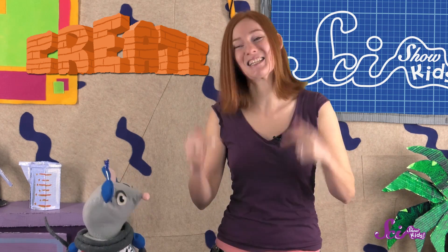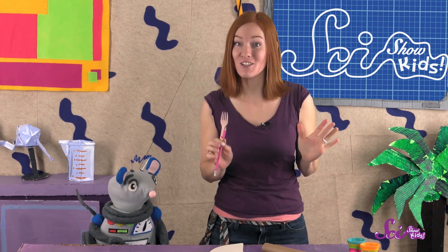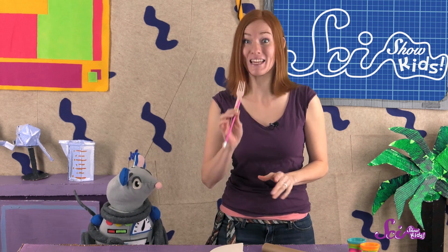Do you remember the next step that engineers take? You are right! The next step that engineers take to solve problems is to create, and that means it's time to build our back scratchers! We'll look at our drawings and do the best we can to make what we've drawn. And we're done! After engineers have made their solution, or at least a model of it, the next step is to test it.